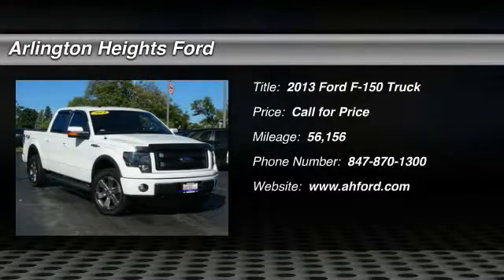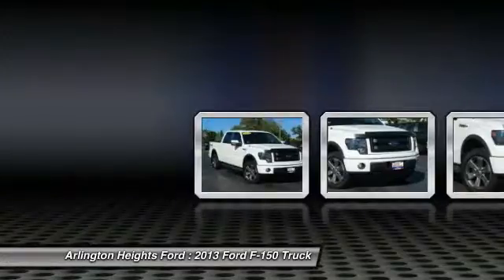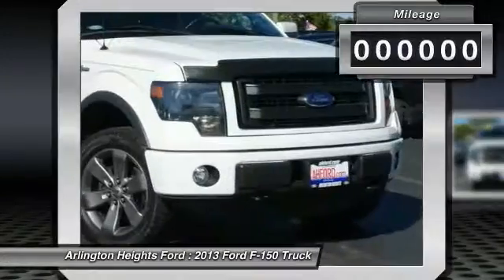The 2013 F-150. A Ford F-150 knows how to handle any situation. It's built to follow orders, no whining.